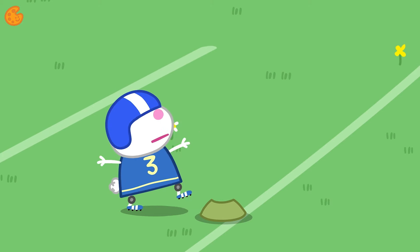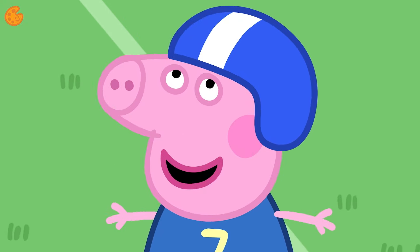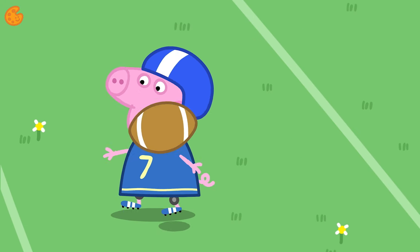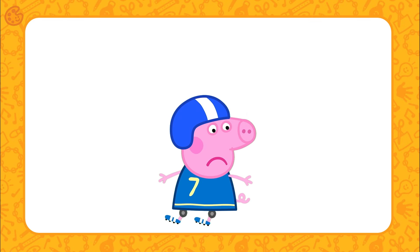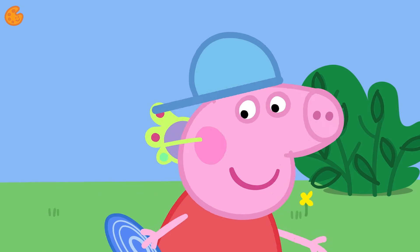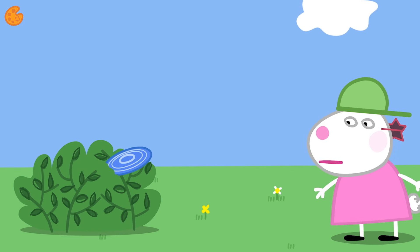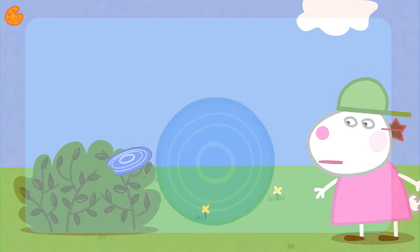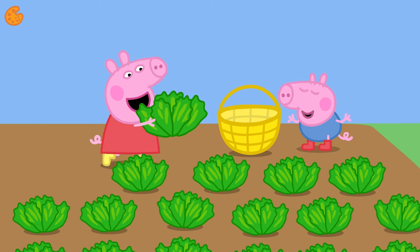Peppa and her friends are playing American football today. Peppa's football shirt is blue. Let's find something else that is the color blue. Peppa and Susie are playing with a flying toy. Can you spot something blue here? That's right — the flying toy is blue! That's a big one!